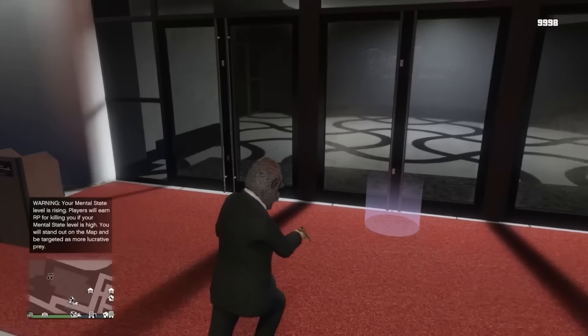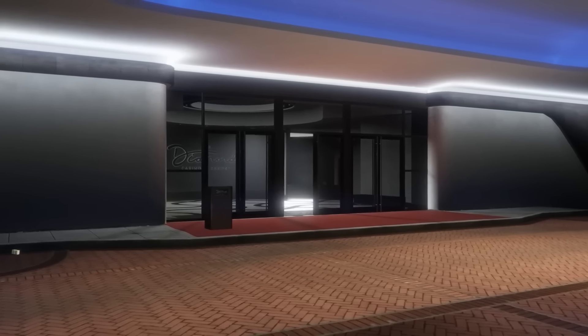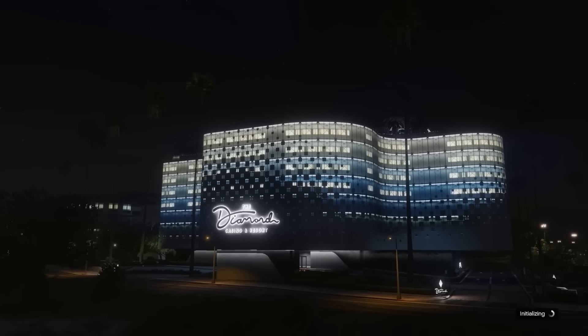Happy Weekly Update Day in GTA Online. Welcome back to This Week in GTA. Let's not waste any time, let's get straight into the Weekly Update that will be going live tomorrow on Thursday.